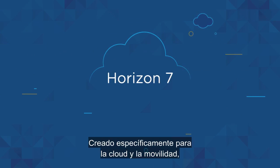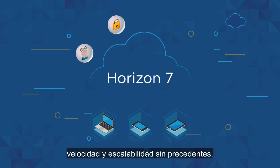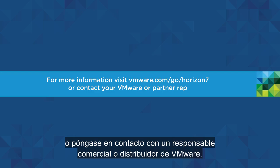Purpose-built for the mobile cloud, Horizon 7 gives you unprecedented simplicity, security, speed, and scale, with greater savings than ever before. For more information, visit vmware.com/go/horizon7 or contact your VMware or partner rep.